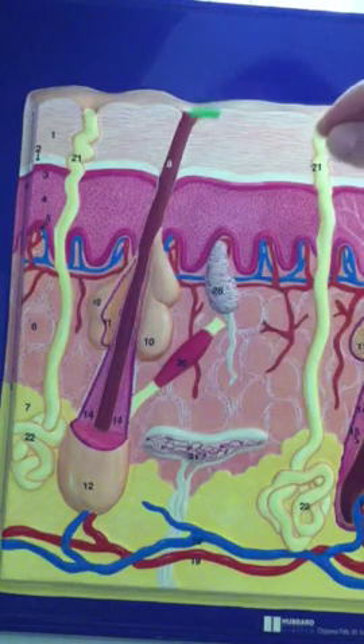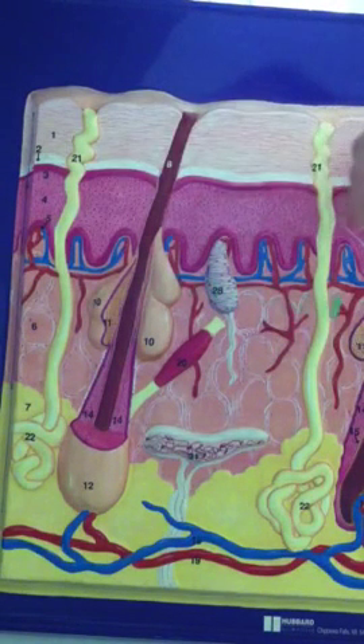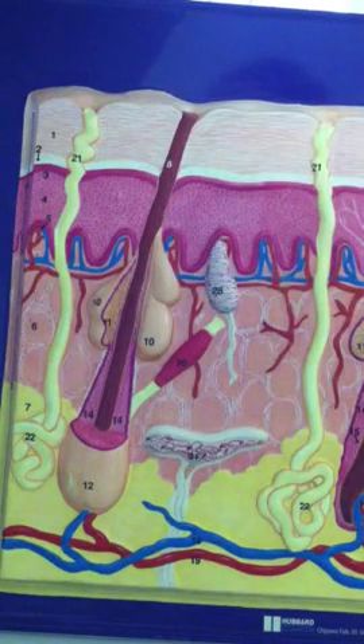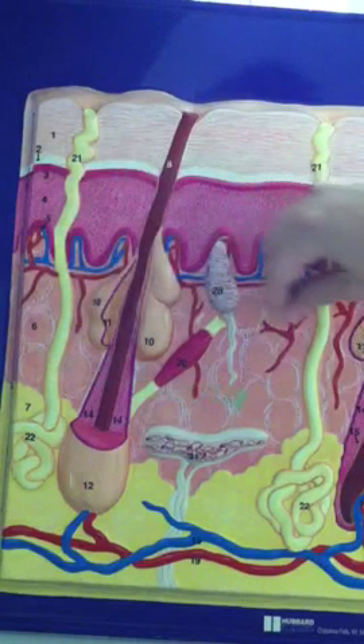Then we're into the dermis layer. The dermis layer is only subdivided into two different sections. First is the papillary layer, which is closer to the epidermis. And it also has the reticular layer, which is the lower portion of the dermis.